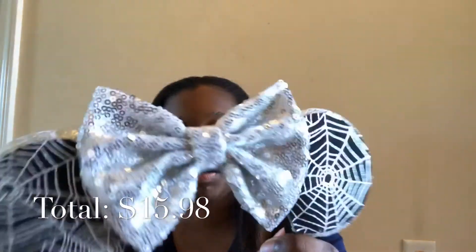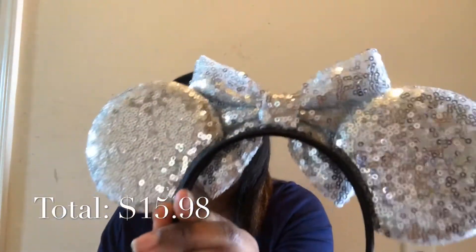I also have these for specifically for Halloween, but you wear whatever you want. These are like spiderweb ears — they've got silver and black and then a black headband. I think these are super cute.